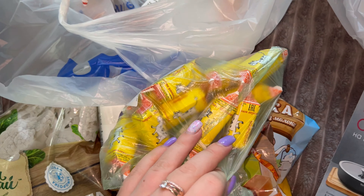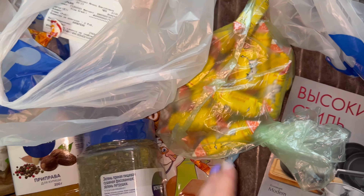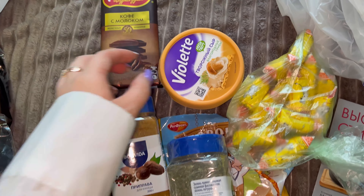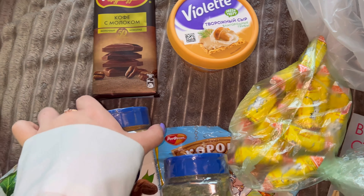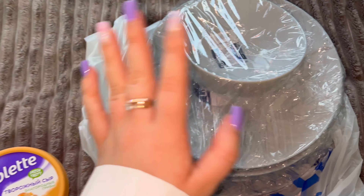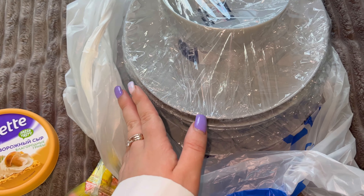Дальше петрушка сушёная, разные конфеты, шоколадка кофе с молоком, творожный сыр с грибами. Очень мало продуктов, потому что недавно уже закупались. Взяли приправу попробовать и, конечно же, набор тарелок. Вышло у нас где-то на 1200 рублей.